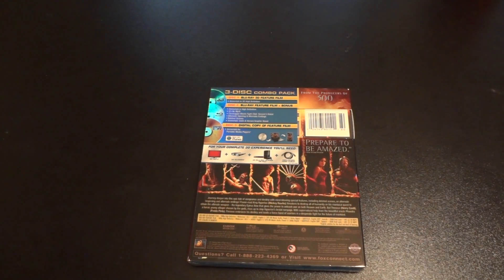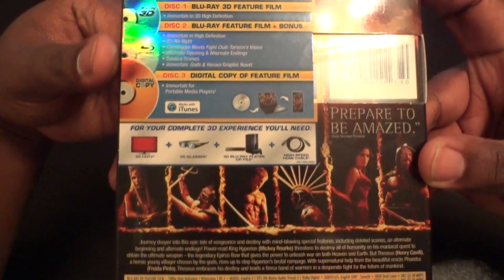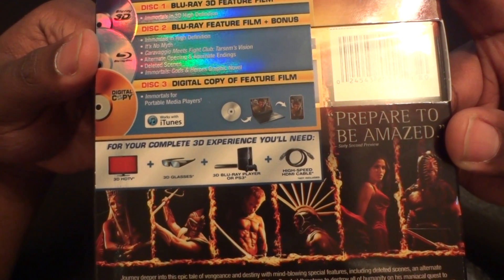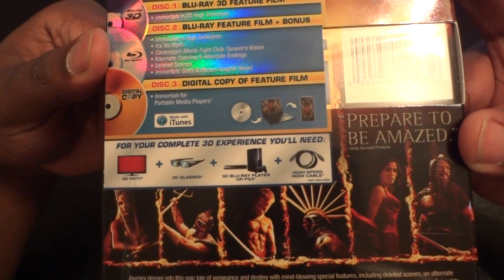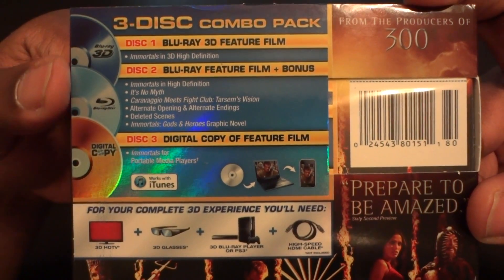On the back there's pretty nice artwork. This is the three-disc combo pack — the first disc is the 3D Blu-ray feature film, the second disc is the Blu-ray feature film plus all the special features and deleted scenes, and the third disc is the digital copy which works with iTunes. For the 3D version you need a 3D compatible TV, 3D glasses, a 3D Blu-ray player or a PS3, and a high-speed HDMI cable.